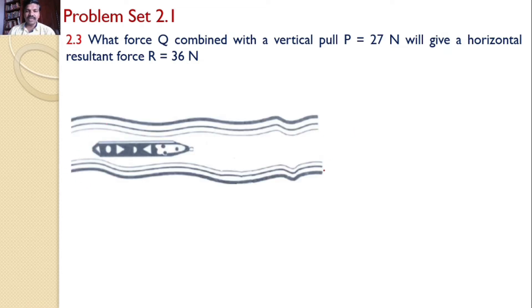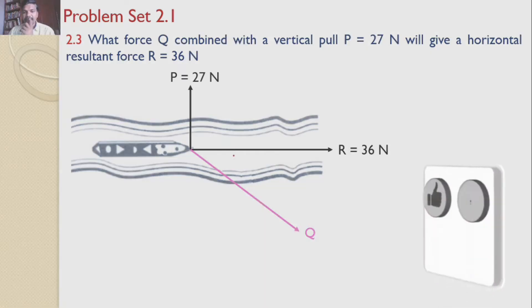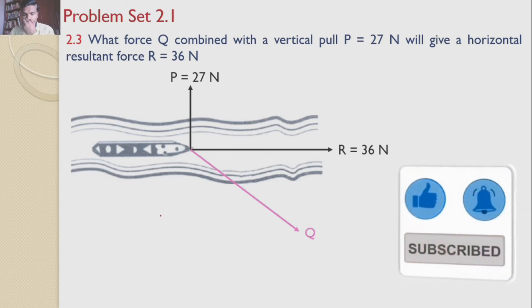That means there is a canal and a boat is moving in this canal. This boat is pulled by two horses. One horse is pulling with a force of 27 newtons acting in the vertical direction. The boat is moving in the horizontal direction, so the resultant force is 36 newtons and it is horizontal. Our aim is to find what force the other horse is pulling with, and what is the angle between R and Q.